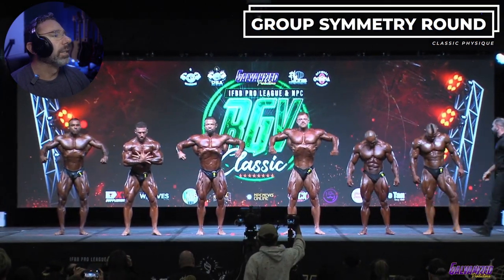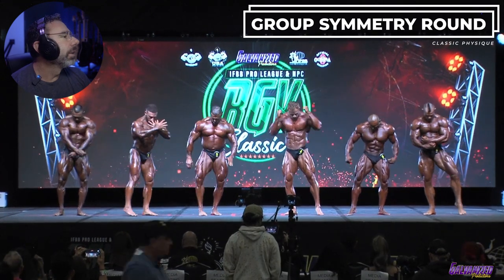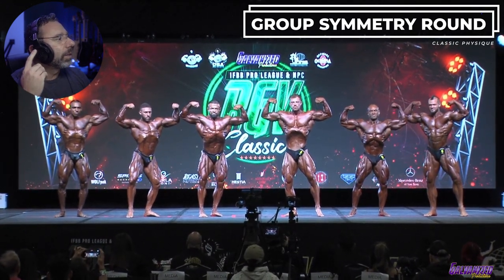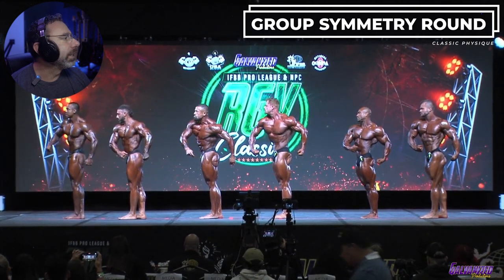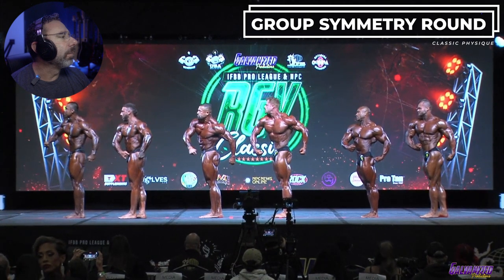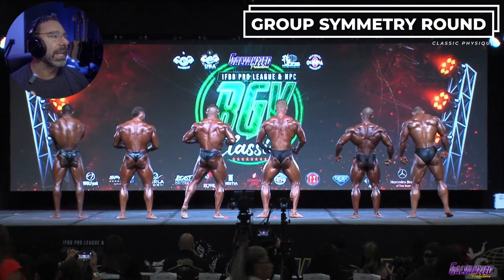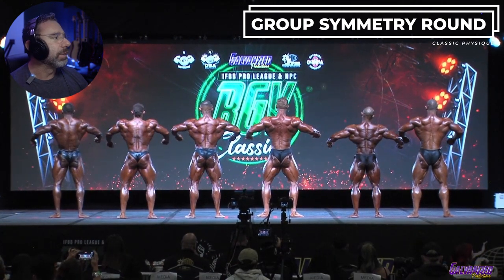We have, I believe, 11 guys here in classic physique. Got some pretty sharp physiques here. There is commentary going on here. The guy center-left did not have any kind of midsection control in his transitions. You've got to watch for that kind of stuff. It's not just about when you're in the poses, but it's when you're in between them as well.